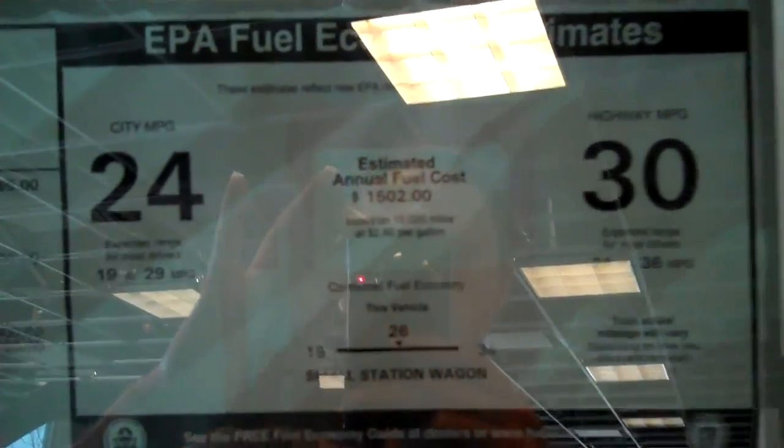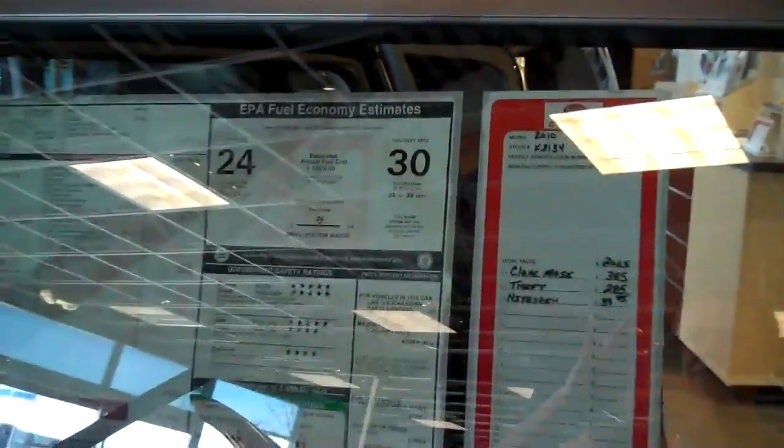With that 2 liter engine you get great mileage — 33 miles per gallon on the highway, 24 in the city. And the Kia of course comes with a 10 year, 100,000 mile powertrain warranty and roadside assistance.